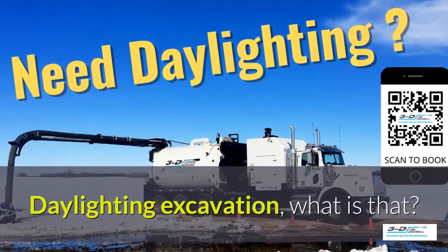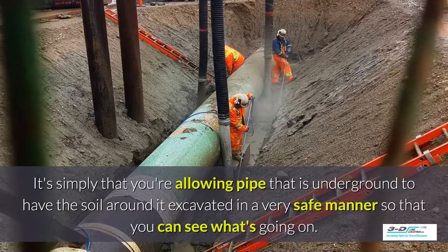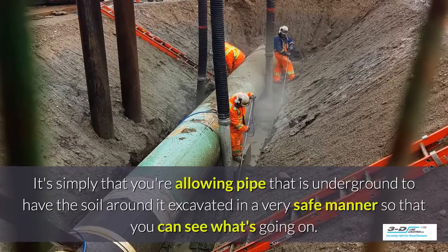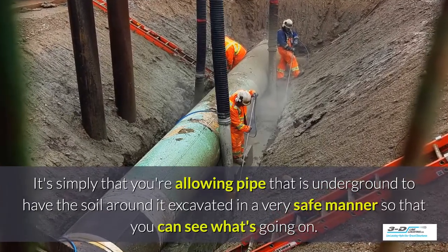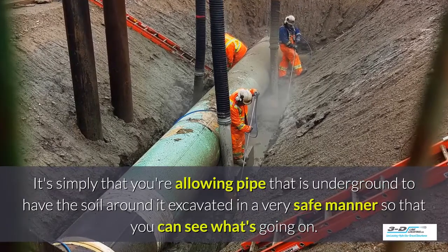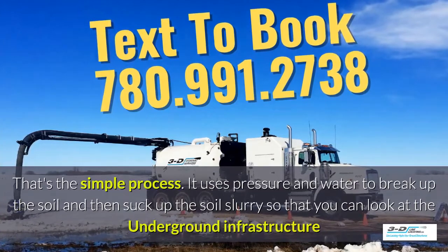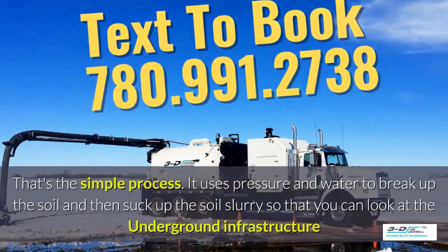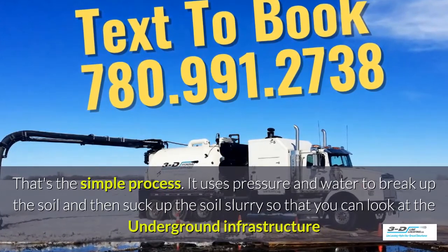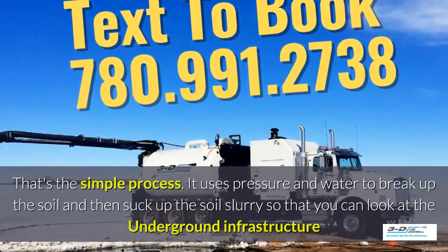Daylighting excavation — what is that? It's simply that you're allowing pipe that is underground to have the soil around it excavated in a very safe manner so you can see what's going on. Basically, daylighting is bringing the daylight to the pipe. That's the simple process. It uses pressure and water to break up the soil and then suck up the soil slurry so that you can take a good look at the underground infrastructure.